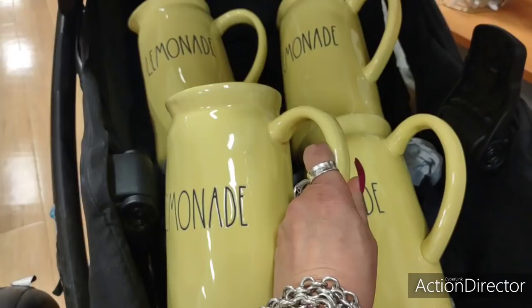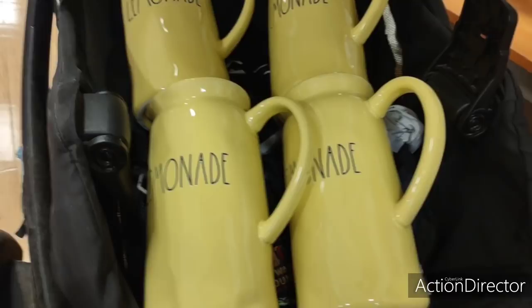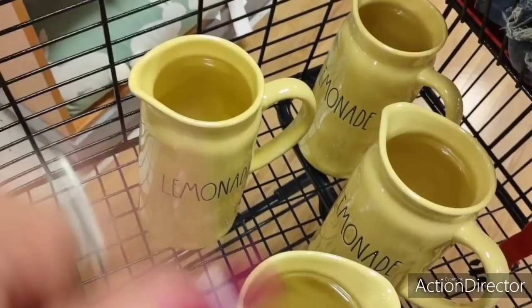Hello friends, we're here at TJ Maxx. I want to show you this really cool find. It is by Ray Dunn and it's lemonade. This is going to be $16.99 and it's yellow and it's gorgeous. I know a lot of us are going to be decorating with lemons or bumblebees and this is a perfect, beautiful yellow. So it's out there.